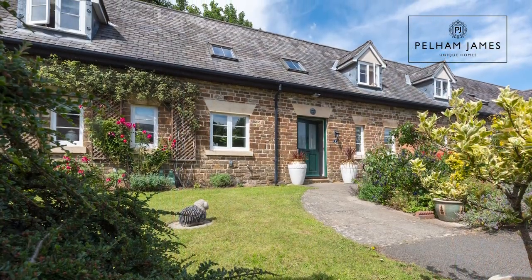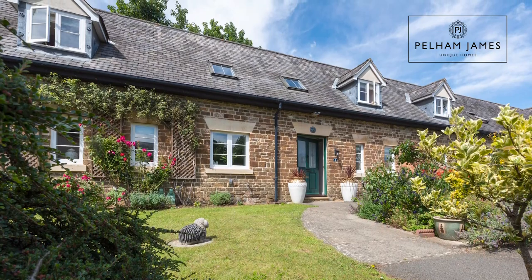Welcome to number two Clock House Court in Old Barlethorpe in Rutland. Once the stables belonging to Barlethorpe Hall owned by Lord Lonsdale, the buildings have been converted into beautiful unique homes. Number two here has four bedrooms and the most beautiful walled garden, and I can't wait to show you around today.